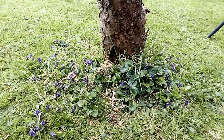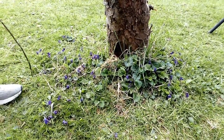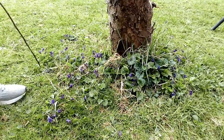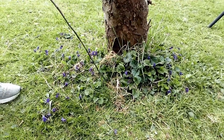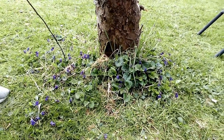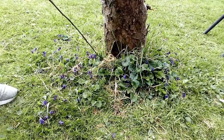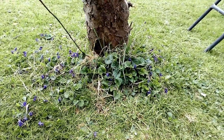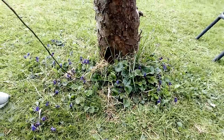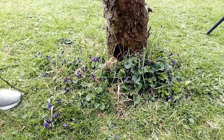This area is around one of our apple trees. It did get an early cut this year but has been left ever since, and we've had lots of things coming up. Last year this was all just long grass, but this year we've had lots of lovely violets, dandelions and daisies. We're going to leave it uncut for the rest of the summer so it can provide additional habitat.